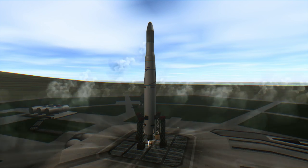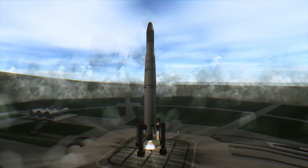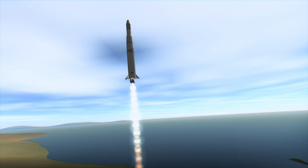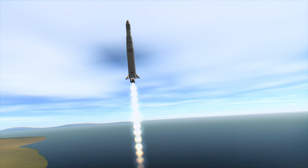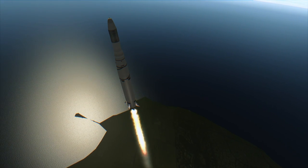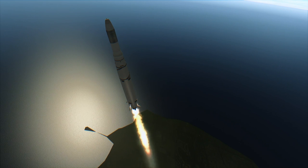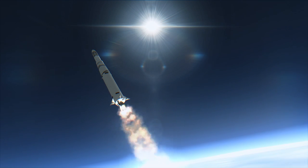Discoverer 2 was launched on April 13, 1959 from Vandenberg Air Force Base's Pad 75-3-4. It was produced by the U.S. Central Intelligence Agency as part of the Corona program, which had the goal of launching cameras on satellites for reconnaissance and then returning the film back using a re-entry capsule that would be caught mid-air by an airplane while floating down on parachutes. Discoverer 2 was a recovery test and did not carry a camera, and it was launched on a Thor-Agena rocket.